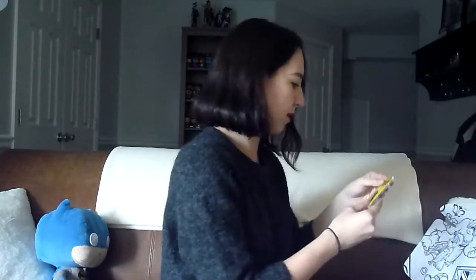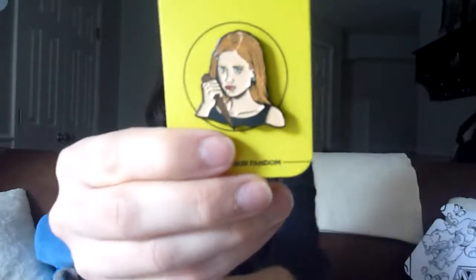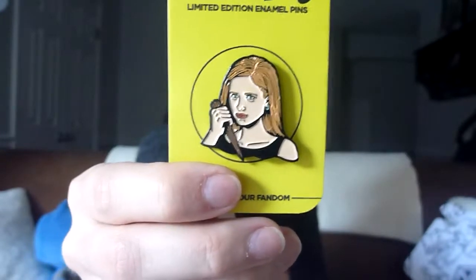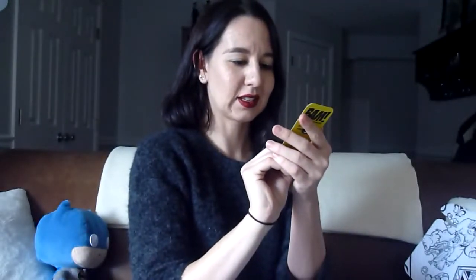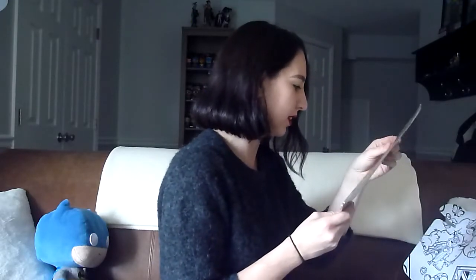We have our BAM pin — we have Buffy! BAM box usually does variations on pins and I like that they're usually really good quality. They have certain rarities so I don't know if this is a common or rarer one, but they usually do several versions. I'm a Buffy fan so I really enjoy that reference.